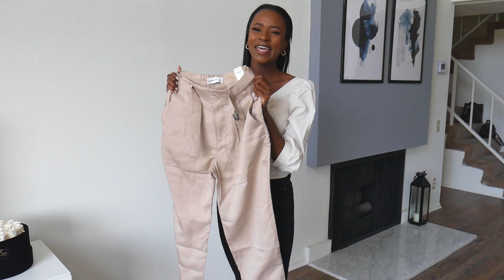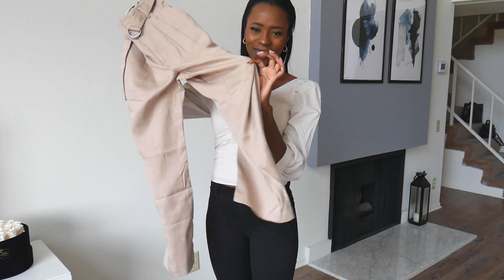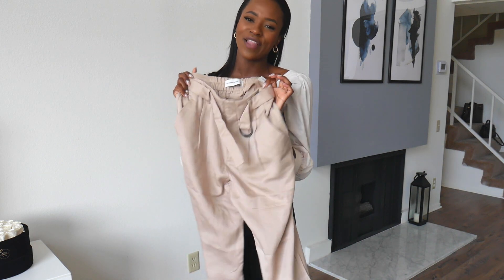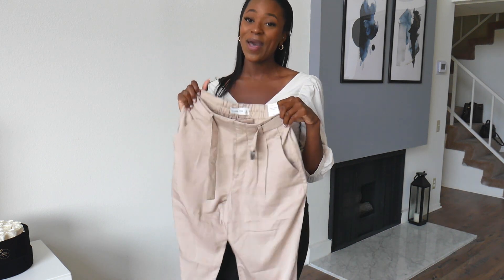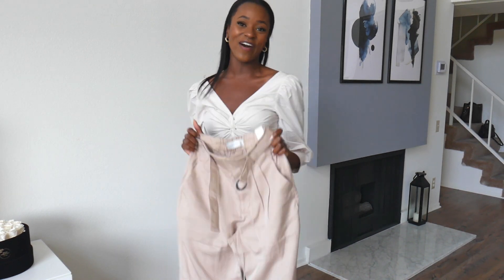I'm very sad about that. I think I didn't read the description correctly because they are ankle pants, and they were just not flattering on my body at all. So these are going back, but I just wanted to show you since these are the last item in this haul.